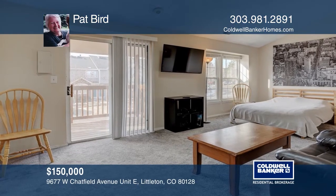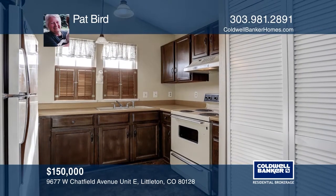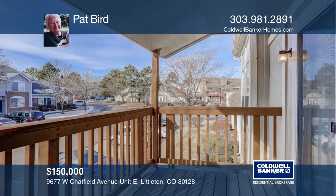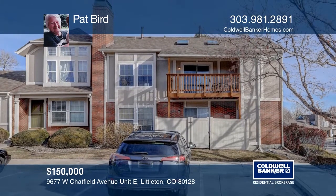This cute condo in a quiet neighborhood has a community pool, clubhouse, tennis courts, and a greenway close by. Included in the sale is the refrigerator, washer, and dryer. This is a nice starter home. It has a balcony and a reserved parking space. Pick up the phone and call Pat Bird to schedule a tour today.